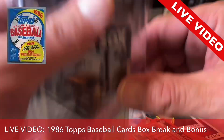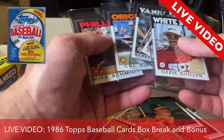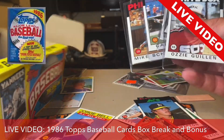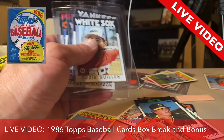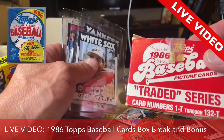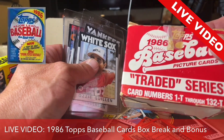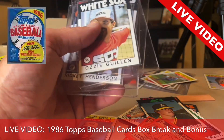Then we pull the Ricky Henderson and the Don Mattingly and Ozzie Guillen, all from the same pack. I'm not even through the entire pack yet. All these cards came from one pack of an unopened box of 1986 Topps. And I'm still going to be unveiling later what I found today for $30 at a flea market — Topps Traded 1986. Holy cow, this is crazy.